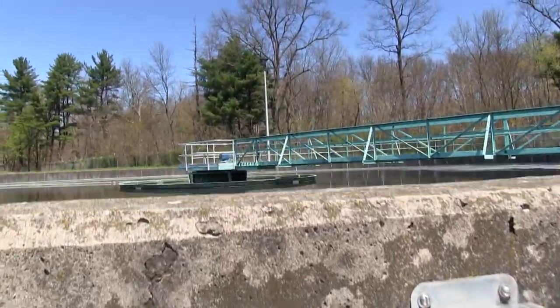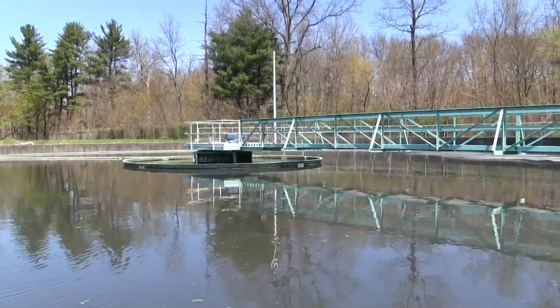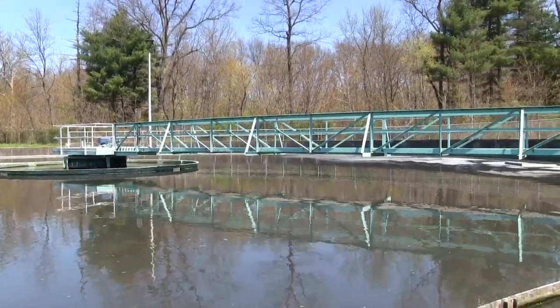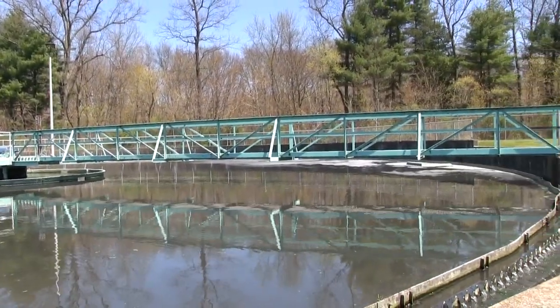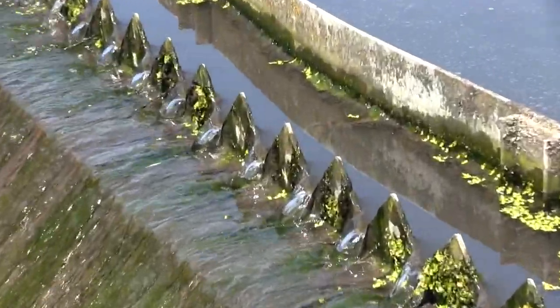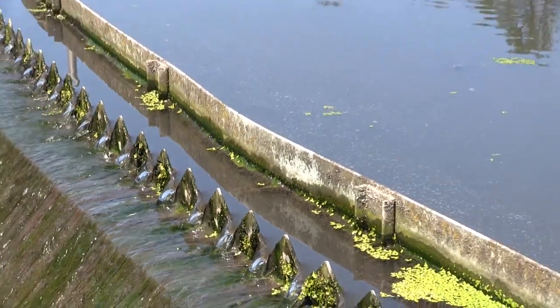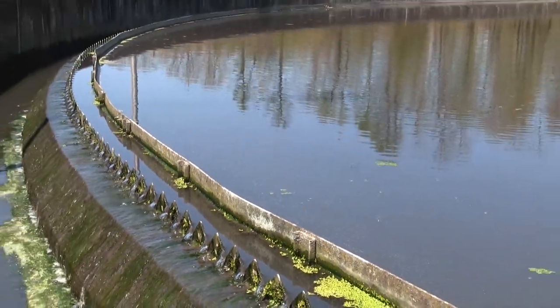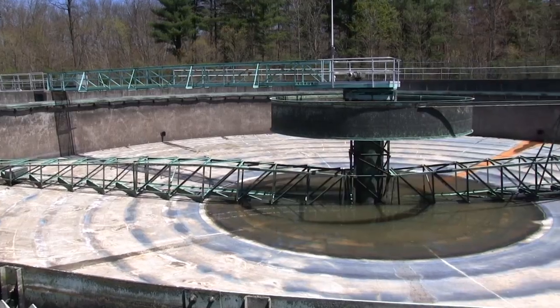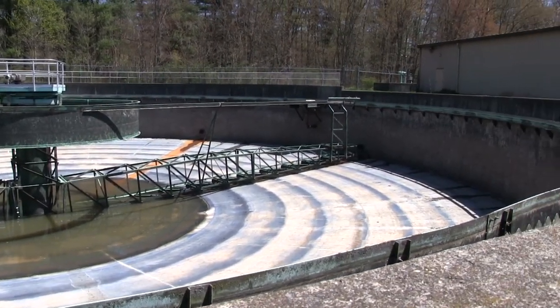The next treatment stage is final clarifiers. Final clarifiers are also settling tanks that settle out solids still in the wastewater. The solids are pumped to the digester, where they are heated along with other solids and converted, forming methane gases. This is an example of one of the final clarifiers, which is currently down for annual maintenance.